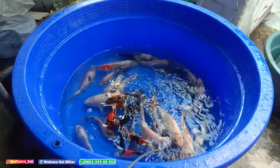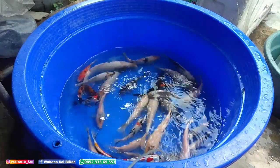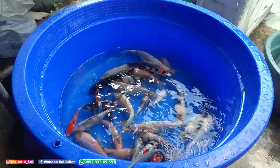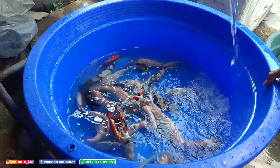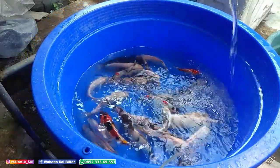Mayoritas shiro, karena saya suka hitam putih. Ini ada shiro polos-polos, belum ada warnanya. Ini akan saya seleksi dulu. Ini kemarin juga saya seleksi loh. Campur dulu airnya, lalu dimasukkan ke dalam bak terpal.